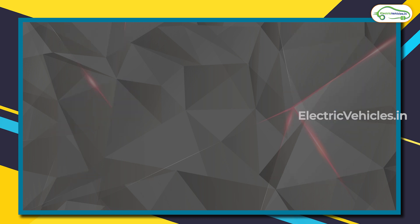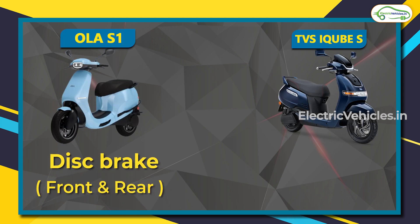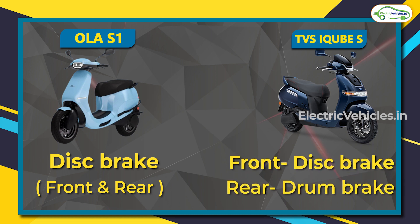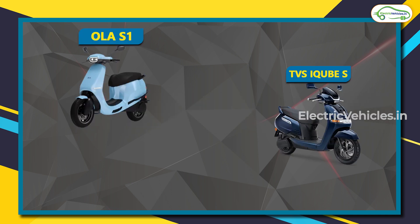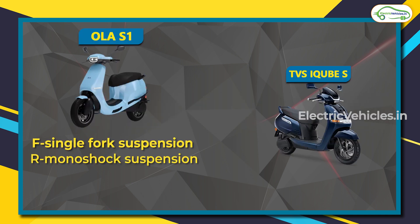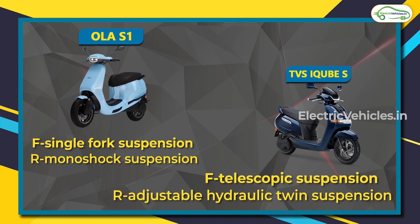Talking about top speed naturally brings up brakes. The Ola S1 comes with disc brakes on both front and rear wheels, while the TVS iCube S has a front disc brake and a rear drum brake. For suspension, Ola uses a front single fork and rear mono-shock, while TVS uses front telescopic and rear adjustable hydraulic pin suspension.